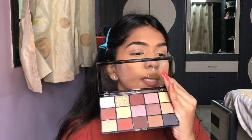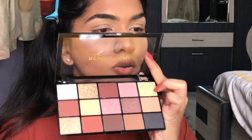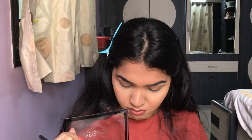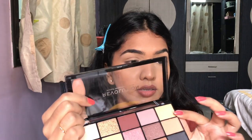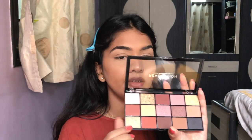I wanted to try some shades from the palette, so I'm going to mix shade 5 and shade 11 and highlight my face with those. So that was shade number 5 and shade number 11 — let me swatch those shades for you guys.